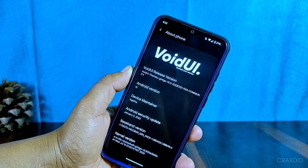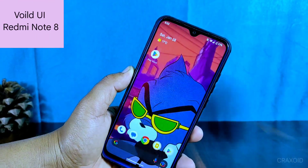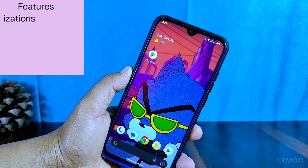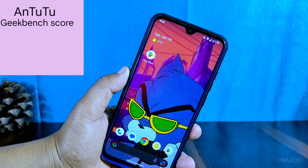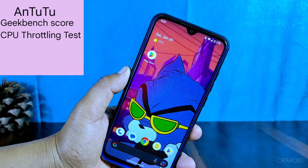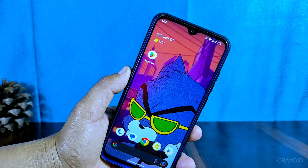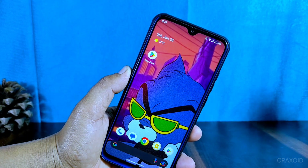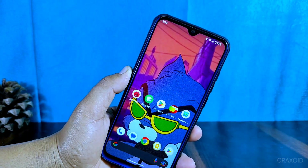This ROM is sure to impress. I personally installed the Void UI on my Redmi Note 8, and I am excited to show you all the new features, customizations, and performance benchmarks — from AnTuTu and Geekbench scores to CPU throttling tests and Safety Net status. I'll give you all the information you need to know, along with my personal thoughts on this ROM. So buckle up and let's dive into the world of Void UI.